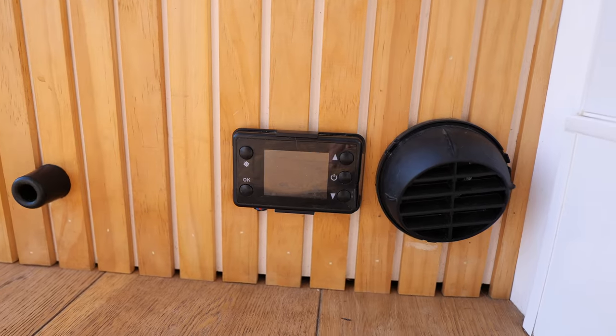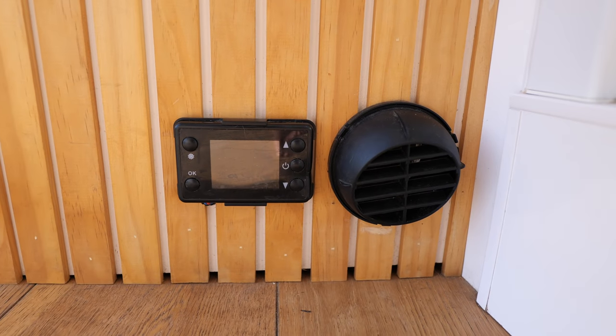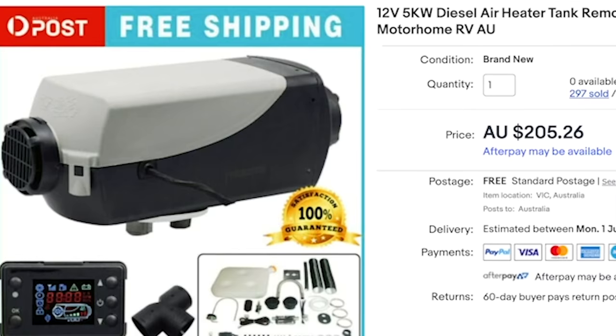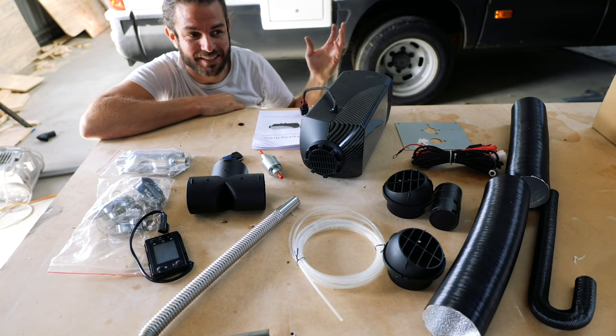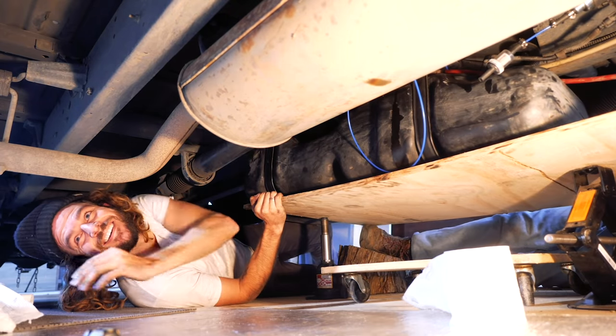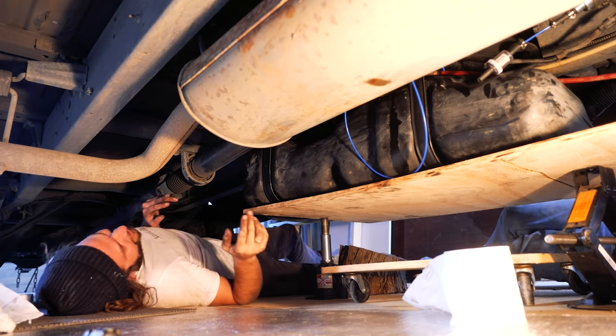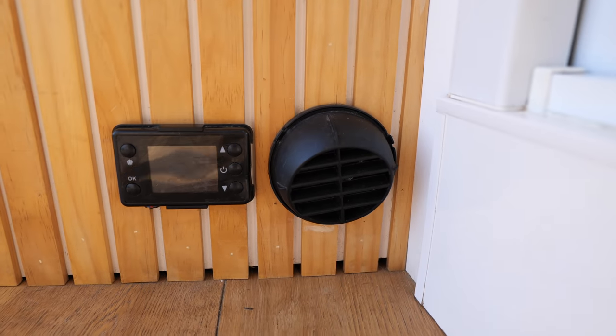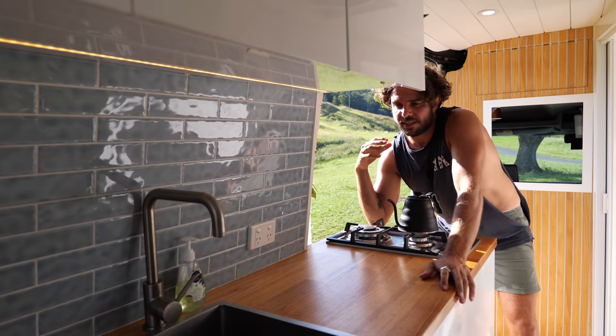Whilst I'm on the topic of the heater - this is one of those Chinese diesel heaters. I bought it for around $200 and made a video on installing it. I had to drop the diesel tank, which was also a huge job, but it's been so good. This is the other heat vent for it as well. And now we'll move into the kitchen.